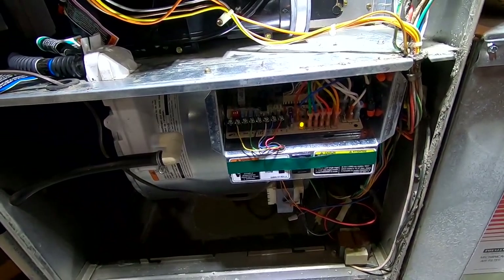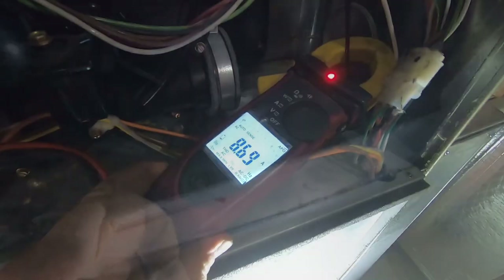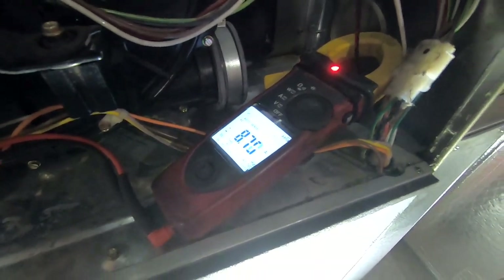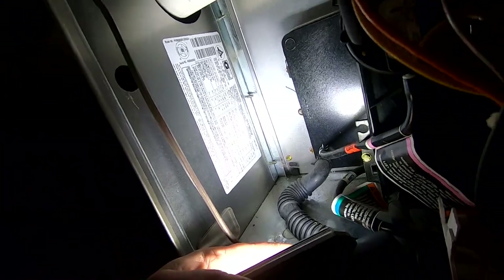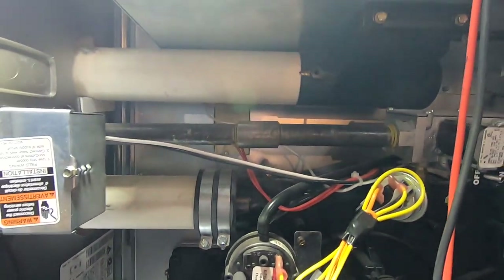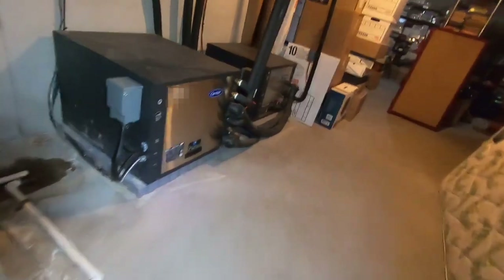We've got power — check that out. Total amperage is right at about 8 amps, which sounds about right for a pretty good-sized furnace — 120,000 BTU with a 5-ton geothermal. Now we can put it in auxiliary heat and make sure that's working too, so we've checked everything before we go.